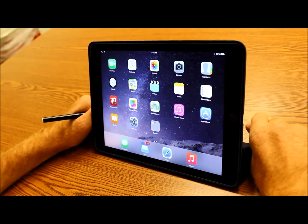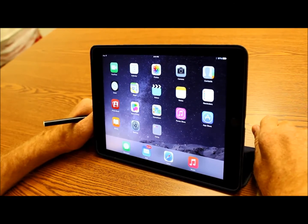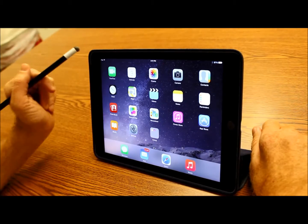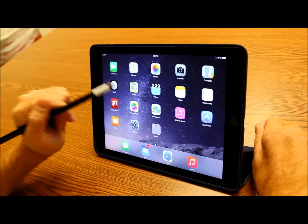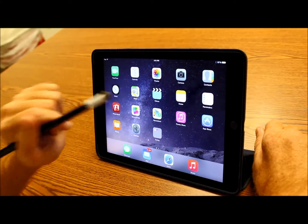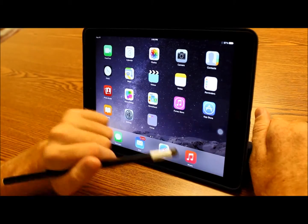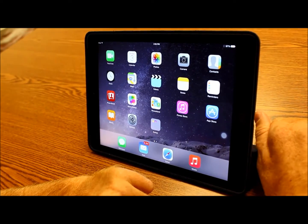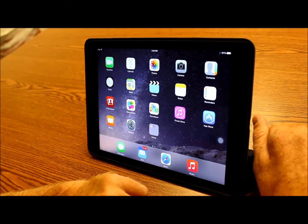Assistive Touch allows you to bypass having to physically press the home buttons, the volume up and down buttons, or any other features of the iPhone or iPad where you'd have to use your fingers or multi-touch gestures. Assistive Touch can be a powerful accessibility feature for somebody with a mobility or dexterity impairment.